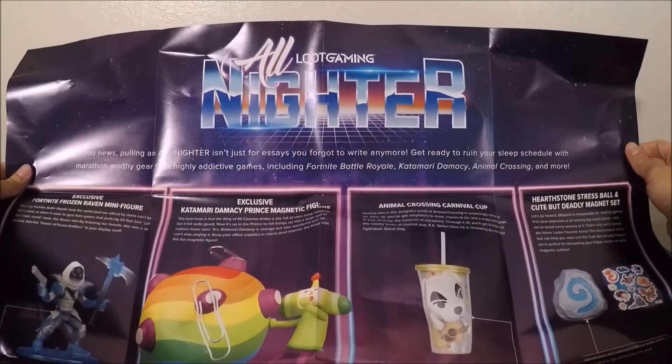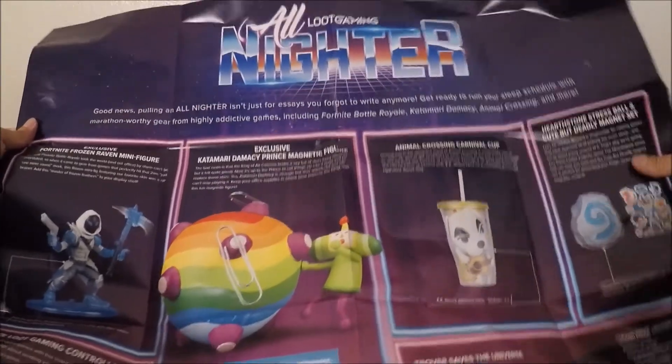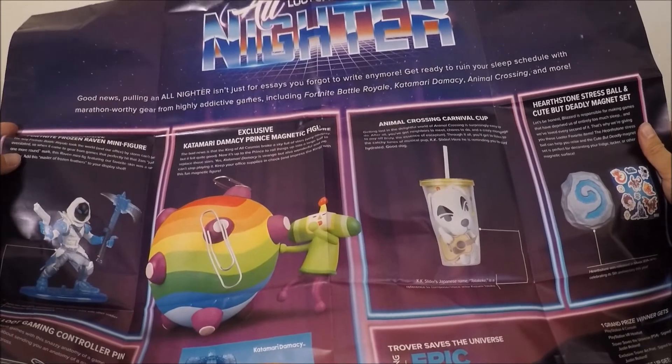We have the poster with the crate information. This is the All-Nighter crate — it's been delayed for a while and has finally arrived. I'm pretty sure we still have one more crate that needs to come.